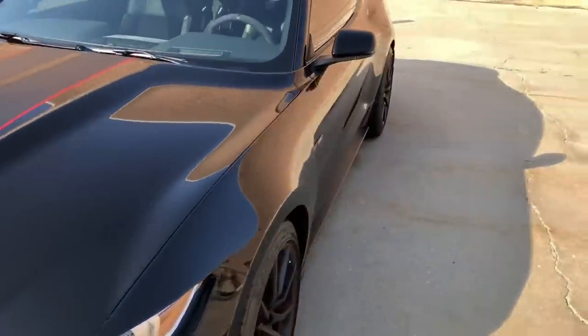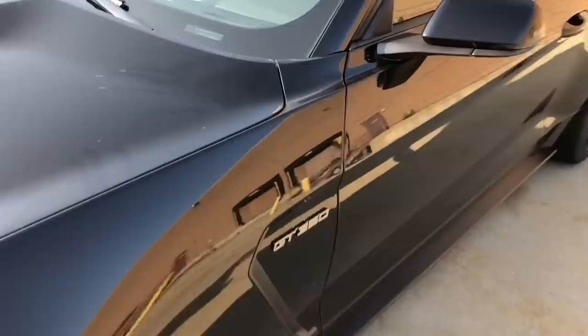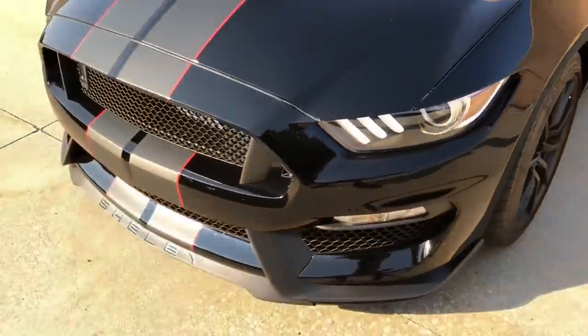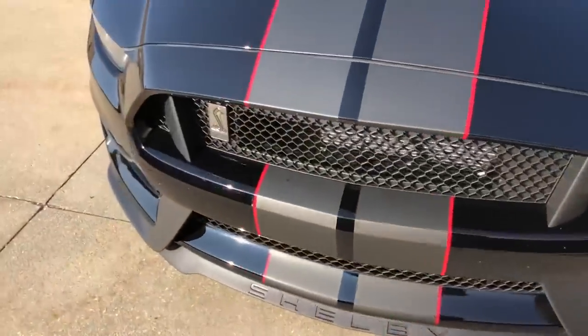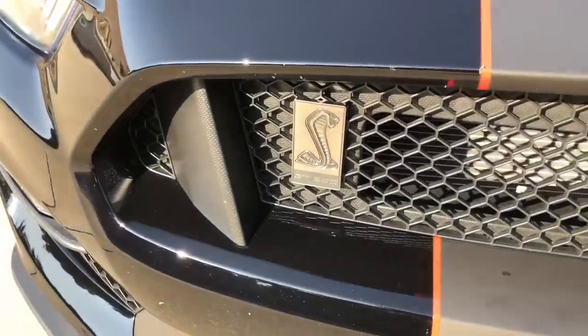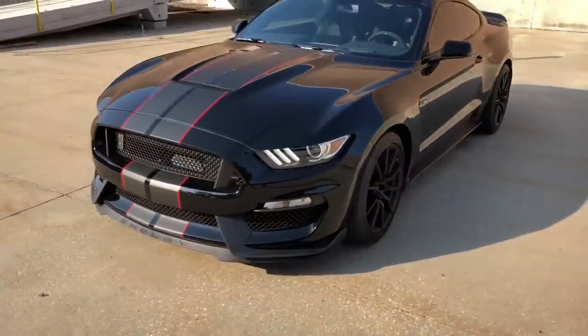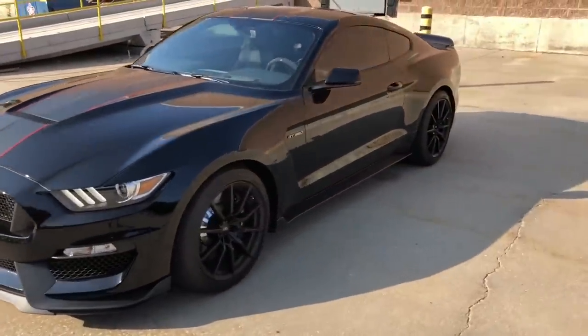One of the things I love about the Shelby GT350 is just looking at all the specialness as a Mustang person — seeing the Shelby sign, the Shelby snake. This is what it's about. It looks special, it feels special. We're gonna drive this car.